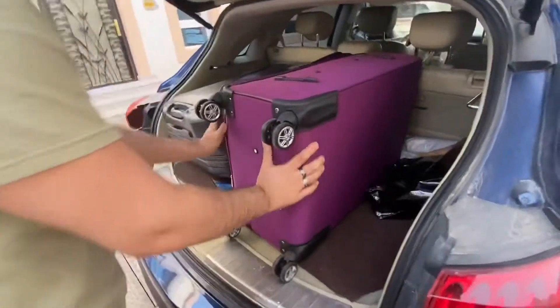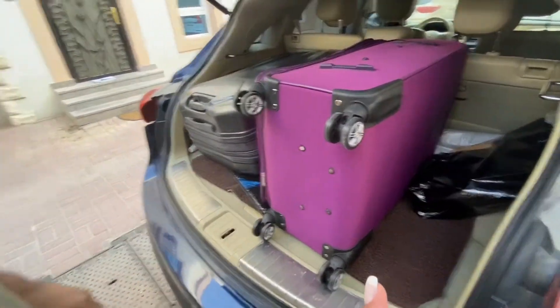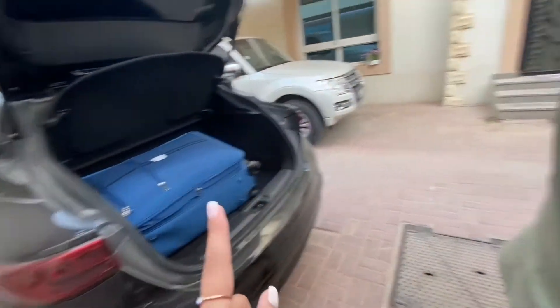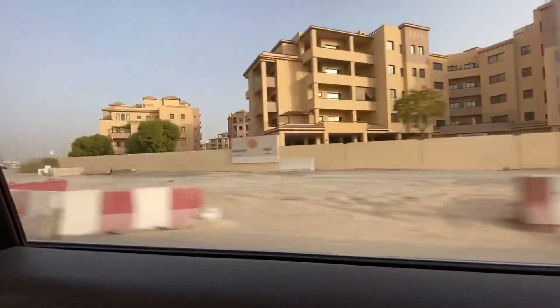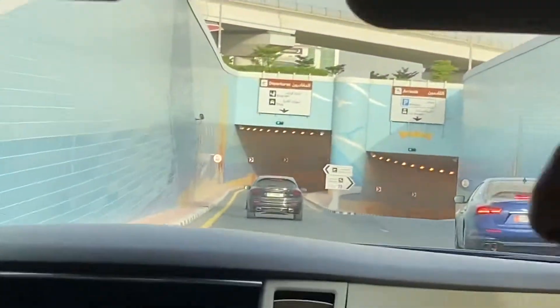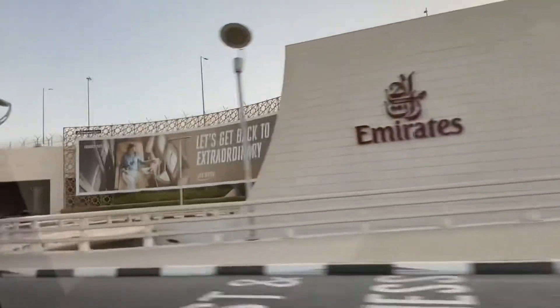I've got two suitcases and I think I can fit another one. This one is mine, my brother's, my other brother's, and my mom's — so four suitcases in total.